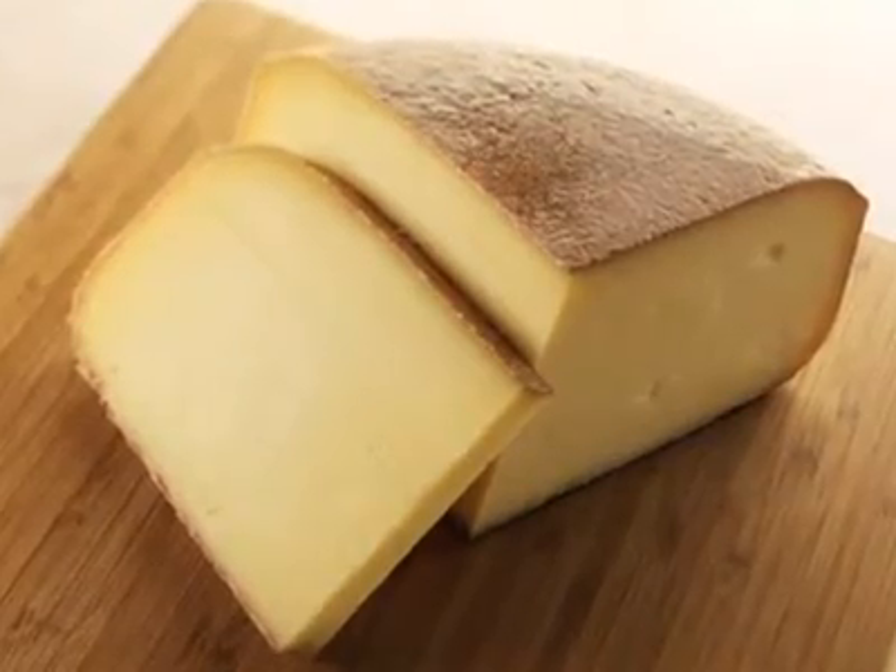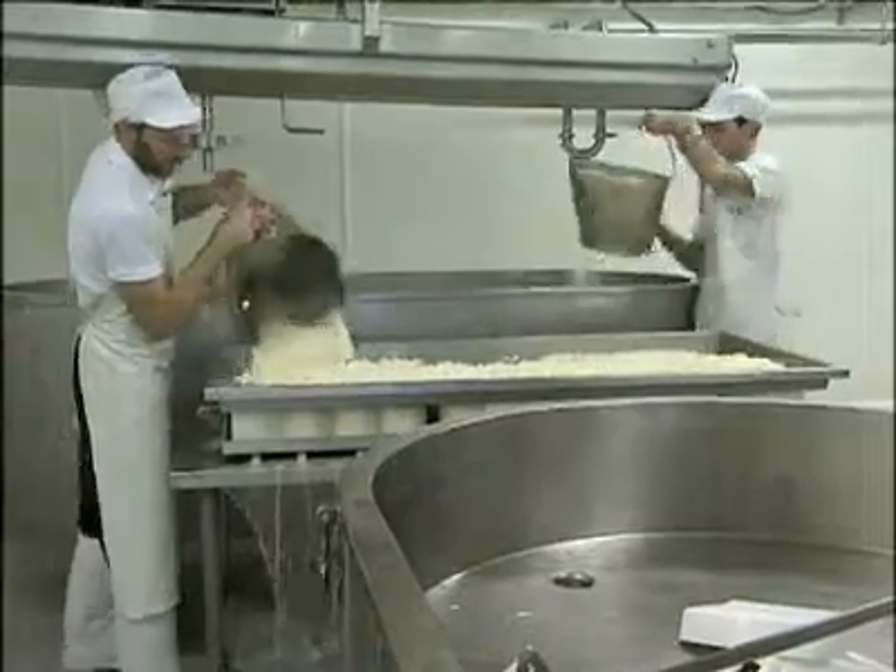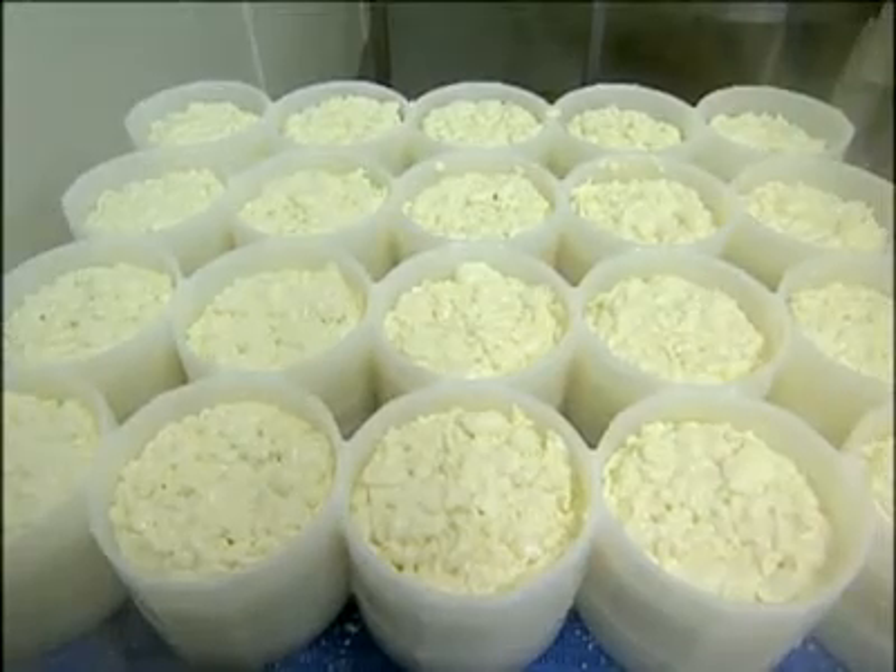For its award-winning Alpine-style Pleasant Ridge Reserve, Upland's Cheese in Dodgeville is expanding its achievements with a seasonal soft fresh cheese. Rush Creek Reserve is unique for us — we've only made one cheese here at Upland's Cheese for the last 10 years. Last year was the first year we started making this cheese. We make it just in the autumn, once the cows start eating hay.